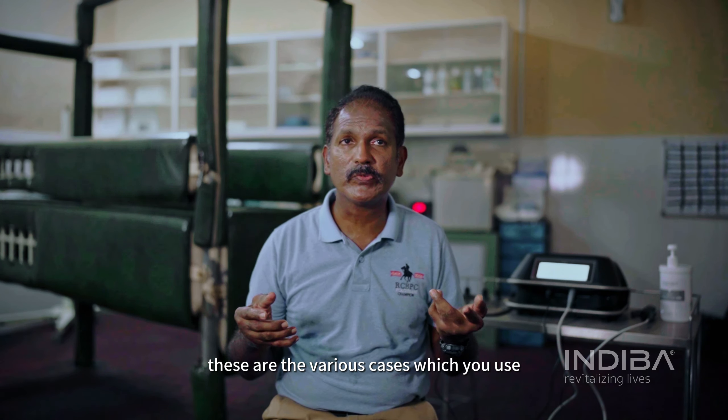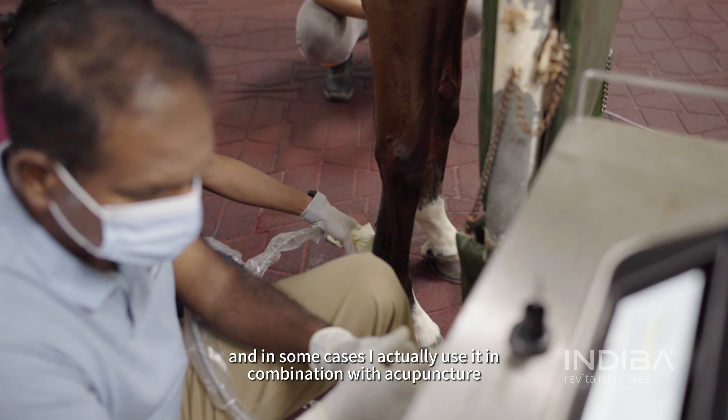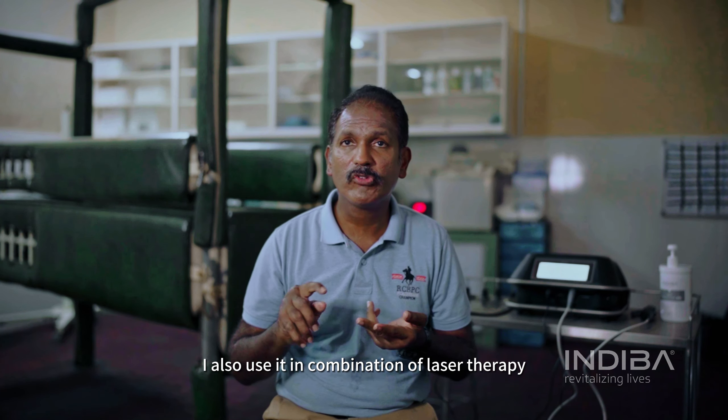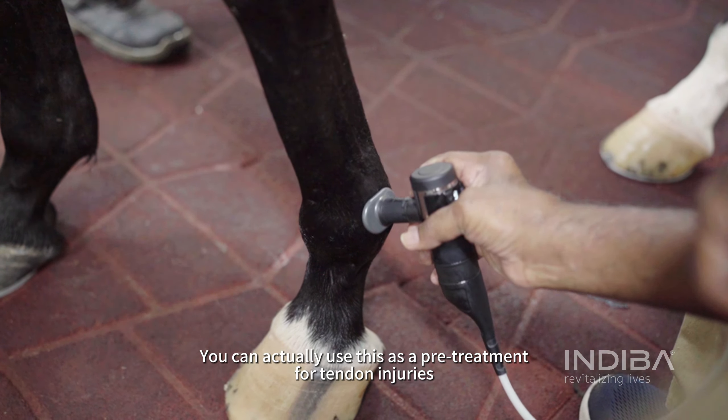We even use it for cervical areas to relieve pain, and in some cases I actually use it in combination with acupuncture. I also use it in combination with laser therapy. You can actually use this as a pre-treatment —